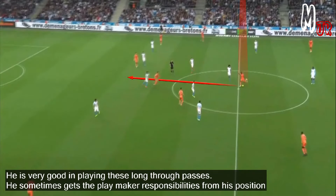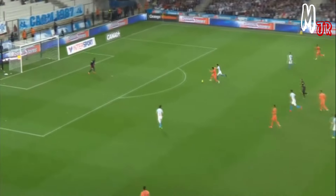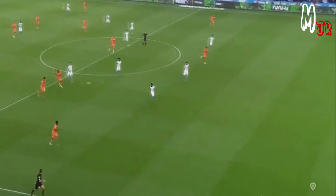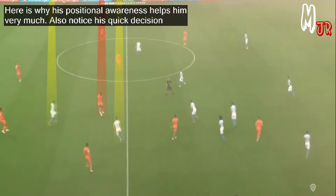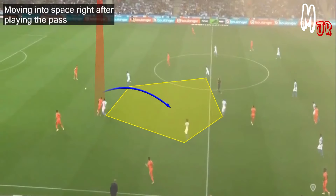He is very good at playing these long through passes and sometimes takes on playmaker responsibilities from his position. Here is why his positional awareness helps him — also notice his quick decision-making, moving into space right after playing the pass.